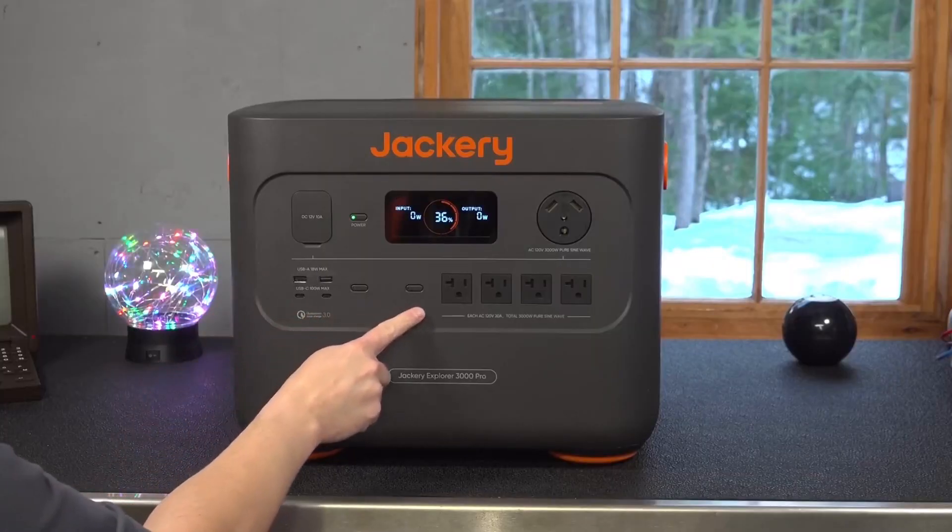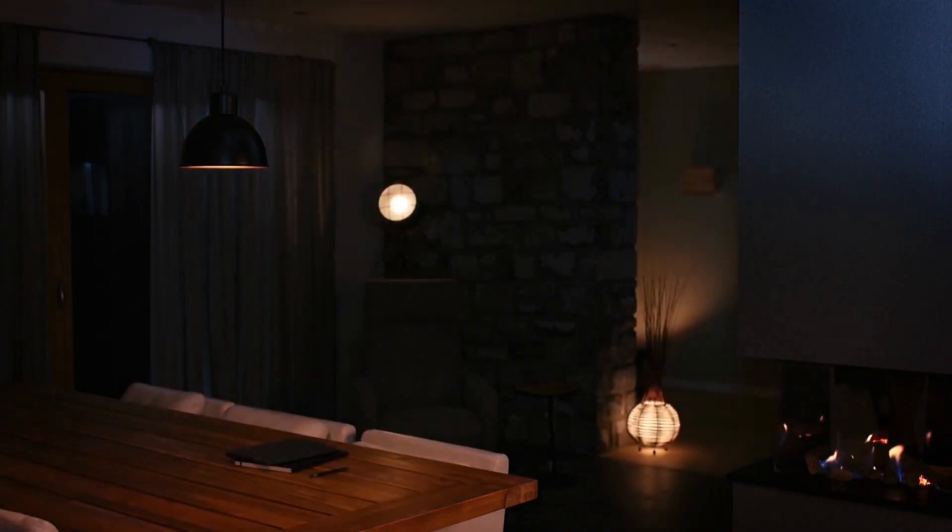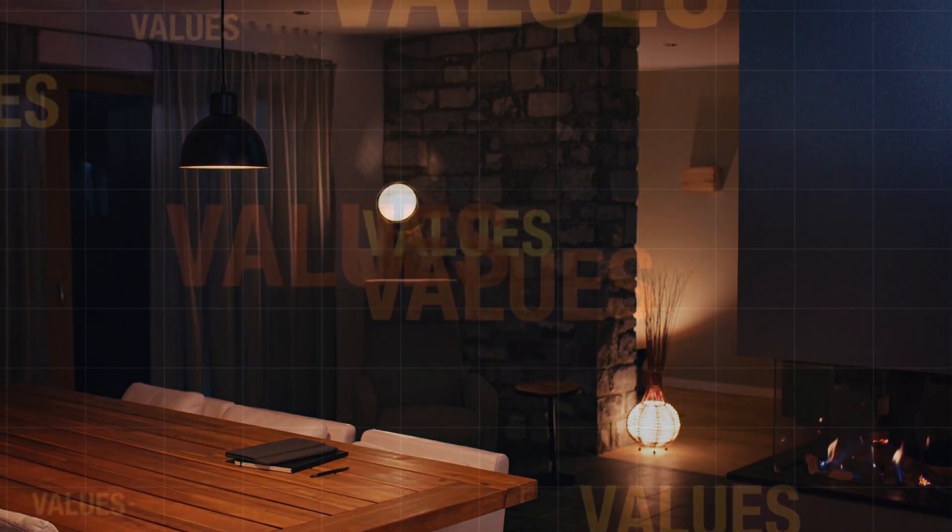Dive in to ensure you select a solar generator that not only meets your emergency requirements but also provides excellent value for your investment.